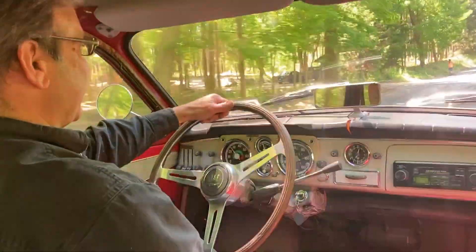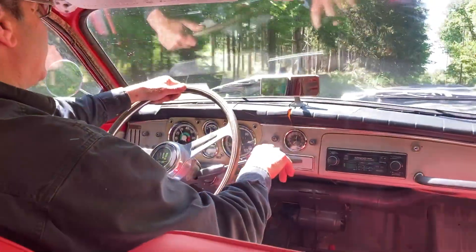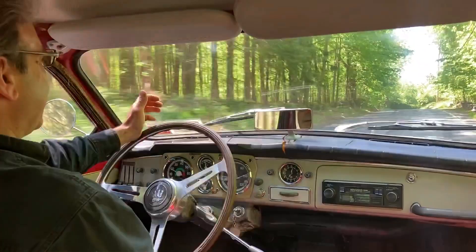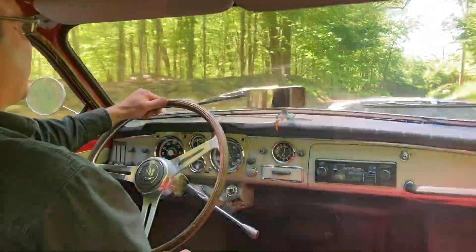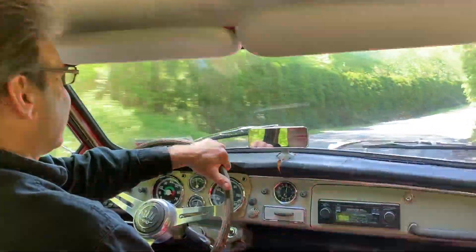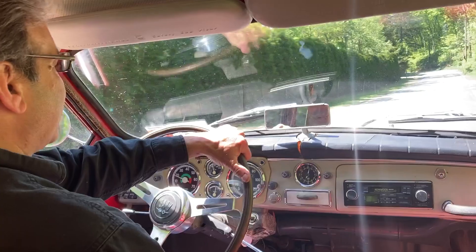Pretty neat design. It is a four-speed on the column transmission, and as I mentioned in the auction, it has a 1.5 liter V4 engine in it.